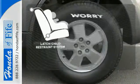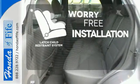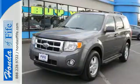The latch restraint system makes it easy to safely install your child seat every time. The acclaimed Escape has a spacious interior and loads of cargo room. It's big on everything you want, except the price.